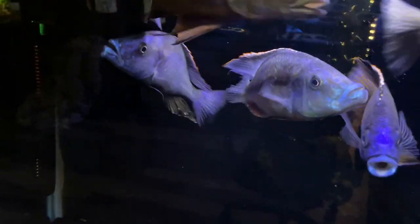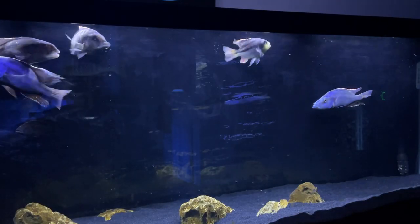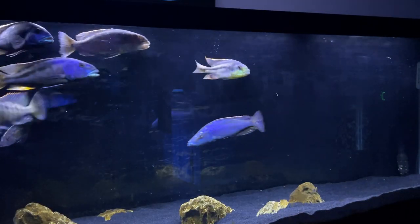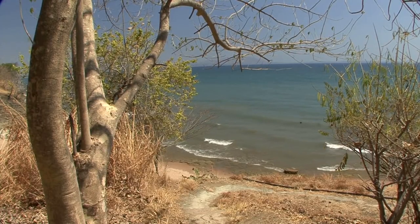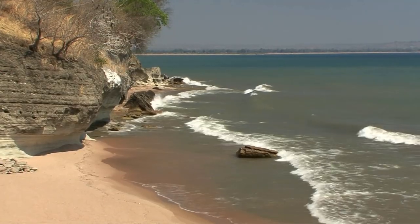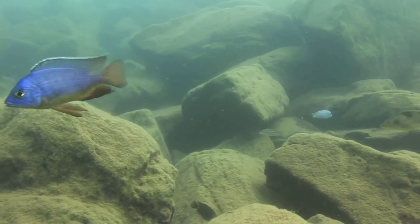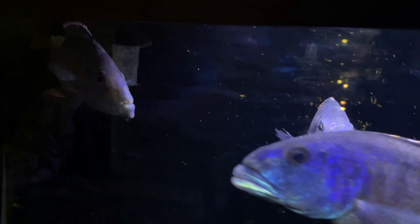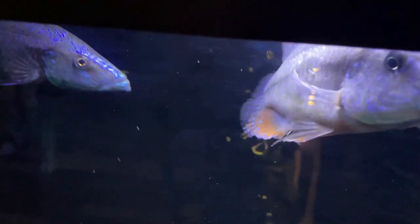Most people's first question about the Malawi eye biter is how did it get its name? The answer goes along with why it has such a unique look. As stated in previous videos, these fish are predator haps from Lake Malawi — the biggest, baddest hunters in this huge lake in Africa. Like most predator haps, the eye biter hunts smaller fish in the lake, mainly mbuna. Unlike the Malawi hawk who hunts from above, the Malawi eye biter hunts from below. Its slender body helps it slide into cracks between the rocks where it waits to ambush its prey as it swims by.